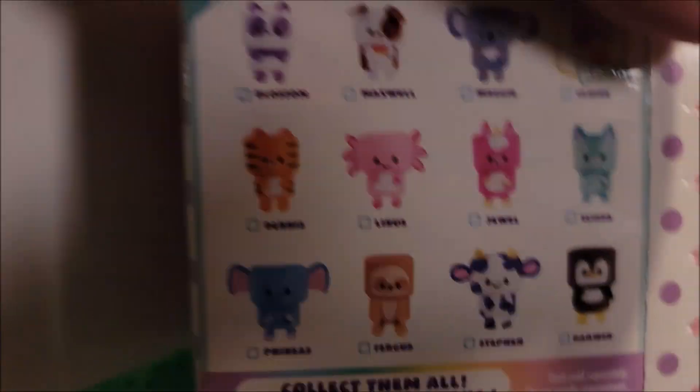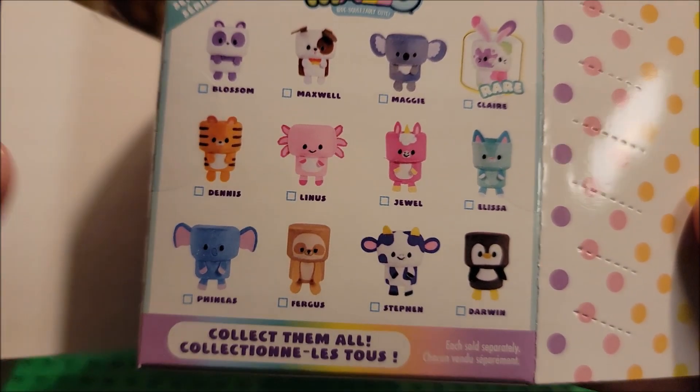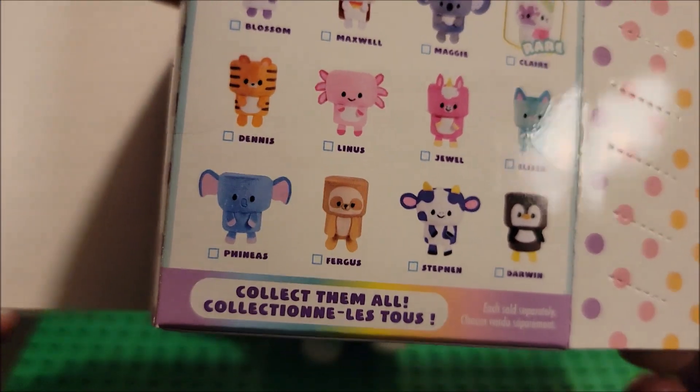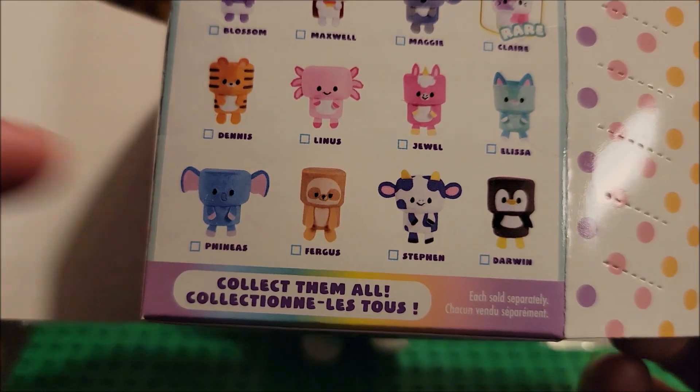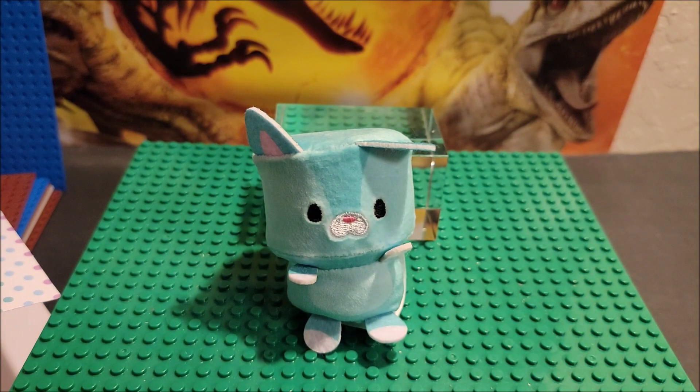Do you collect these type of things? Let us know in the comments below. Which one was your favorite? Do you have one of these and you really wanted the elephant, or the cow, or whatever character? Let us know in the comments below what you wanted. Thanks for watching and stay collecting.